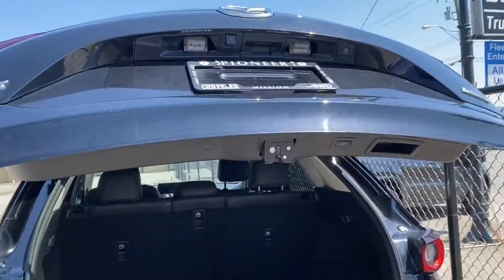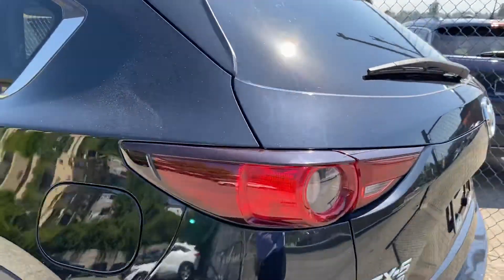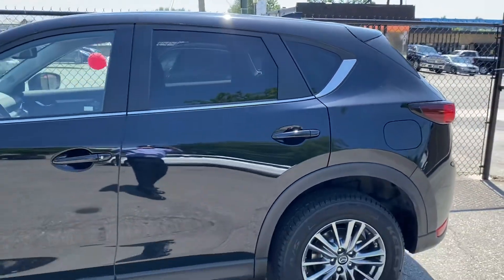The back is very clean and the rear door comes down automatically as well. I'm really impressed with this vehicle.